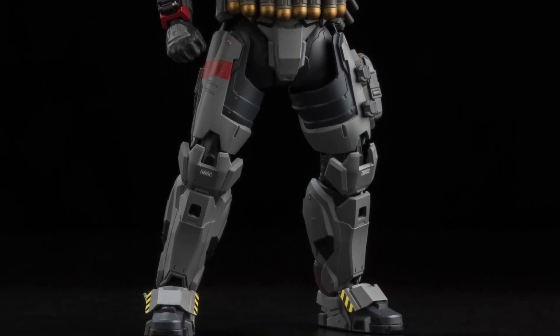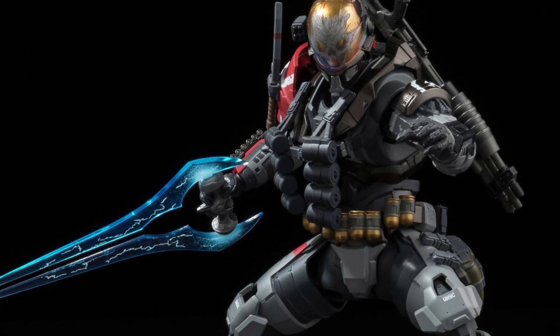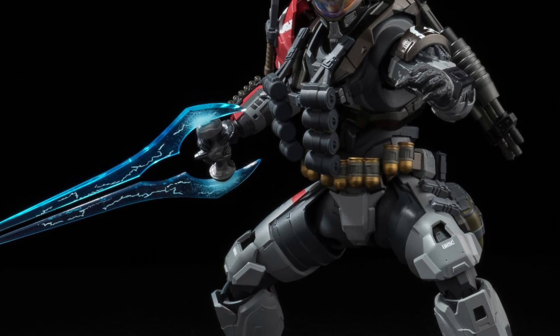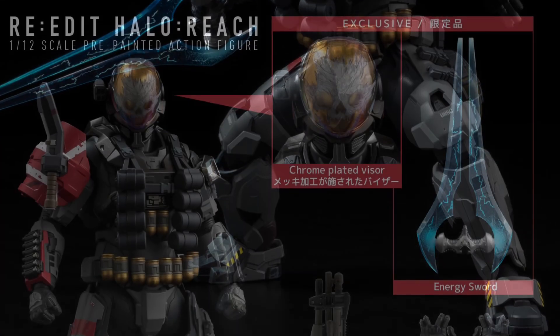That is definitely a Ghost Rider feel. This guy's like Ghost Rider, Punisher Sentinel, Metal Gear — just a lot of franchises I could see combined into him. This figure is going to do really, really well.